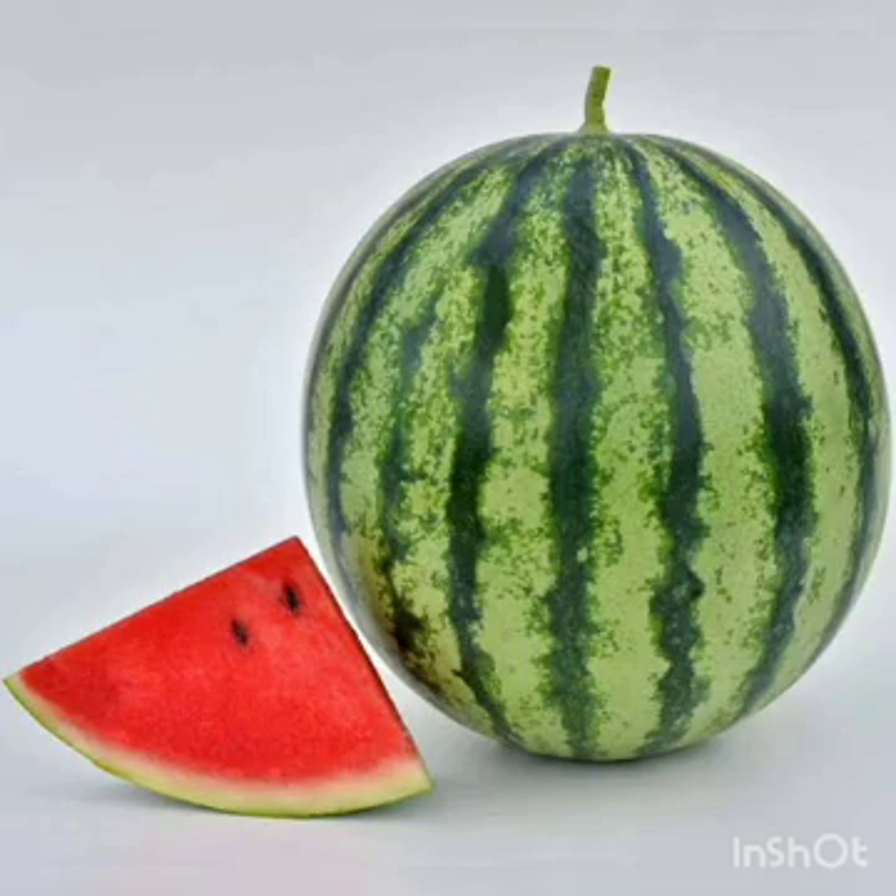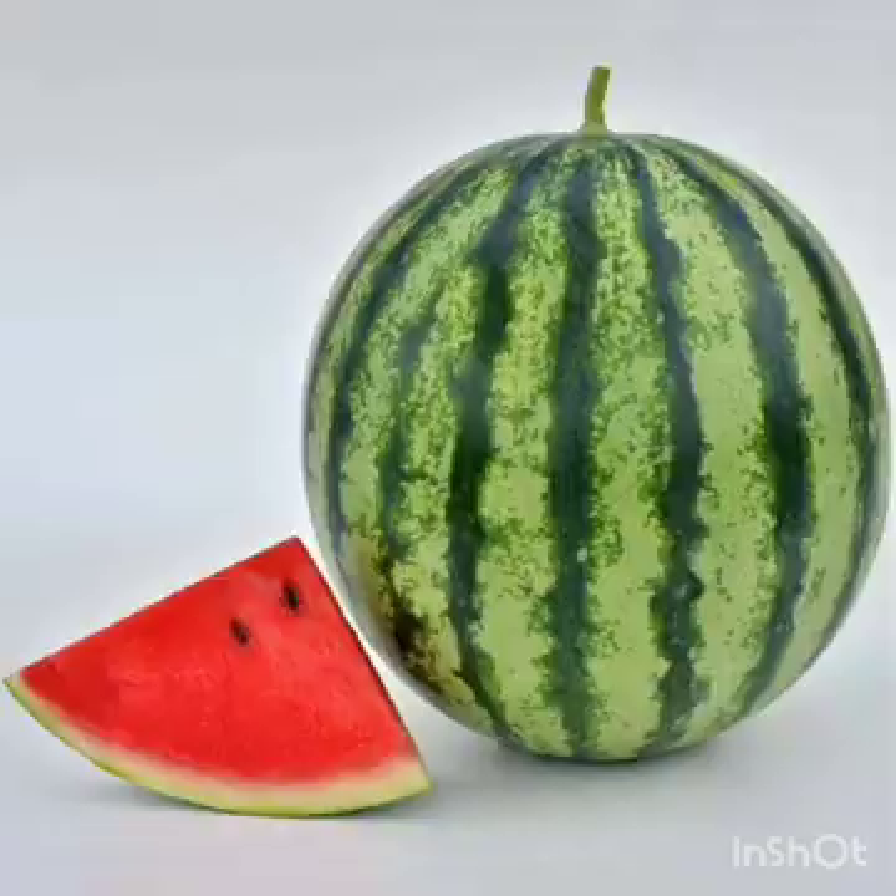Next is watermelon. Watermelons have a sweet and refreshing flavor. They can grow really big. They contain more than 92% water and help us to keep hydrated.